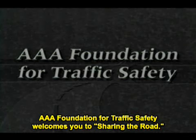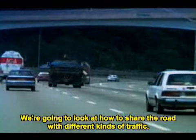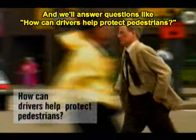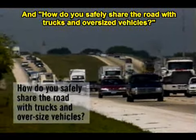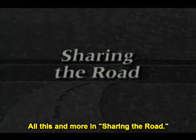The AAA Foundation for Traffic Safety welcomes you to Sharing the Road. We're going to look at how to share the road with different kinds of traffic, and answer questions like: how can drivers help protect pedestrians? How can you reduce the risk of collisions with bikes and motorcycles? And how do you safely share the road with trucks and oversized vehicles?